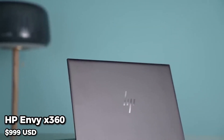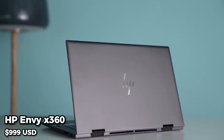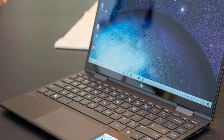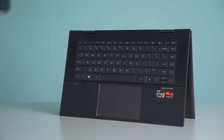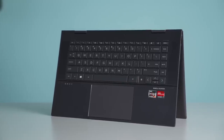Coming in at number 4, we have the HP Envy X360. This laptop has a 15.6-inch Full HD display, an AMD Ryzen 7 processor, 8GB of RAM, and a 512GB SSD. It also has a long battery life and a 360-degree hinge.